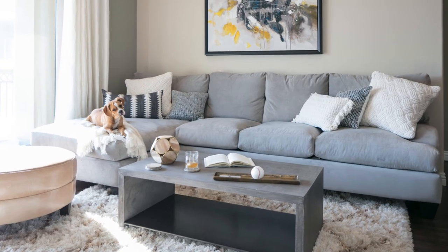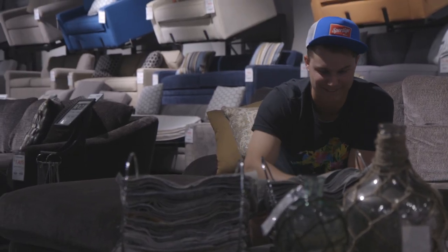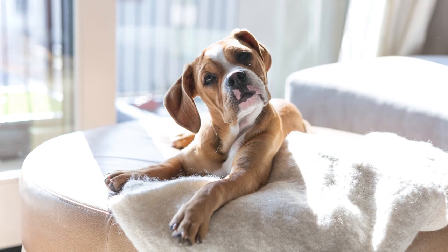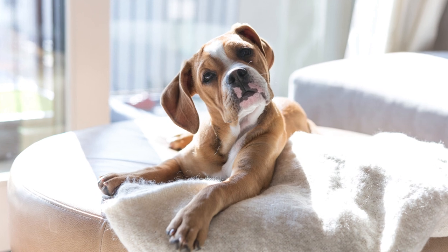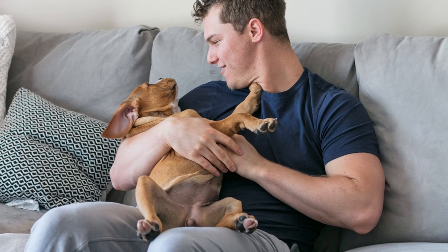My dog Blue, a little puppy, should be able to jump up here. We definitely have some pet-friendly fabrics for you. I like that. You guys got a lot of choices. The condo came empty, a lot of blank walls.